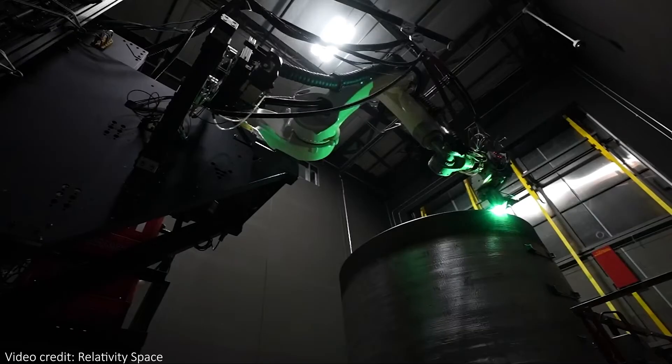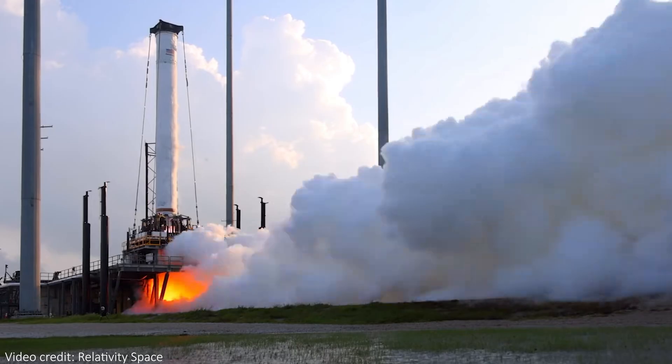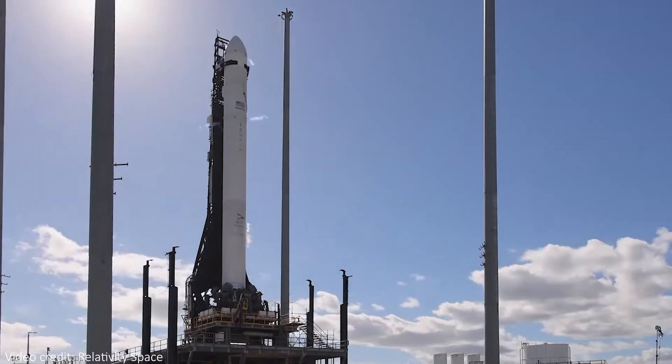In physics we often refer to time as a dimension as well, so you could even call this a 4D printed rocket — totally consistent with Einstein's general relativity. According to Relativity, the company, the rockets they make have a hundred times fewer parts than traditionally manufactured rockets, and they can make everything for the rocket in just 60 days.